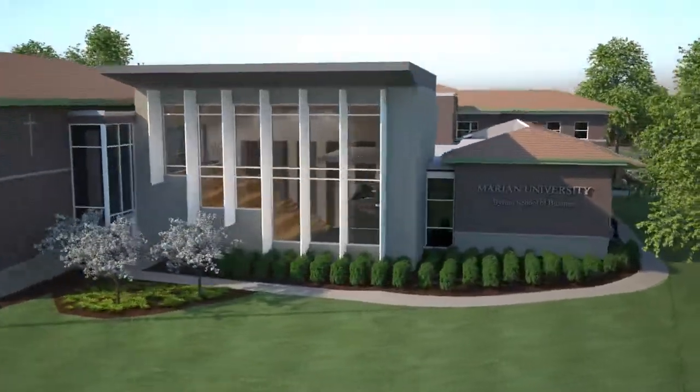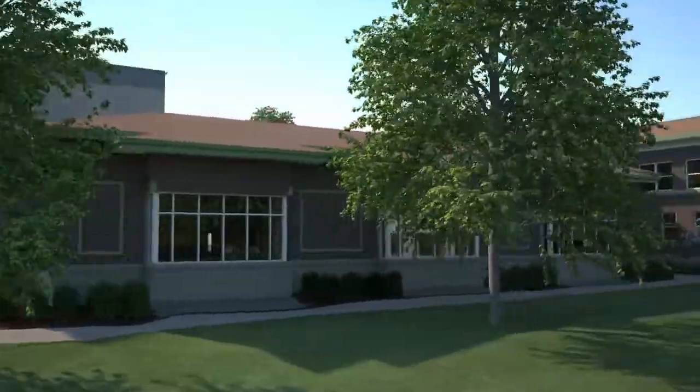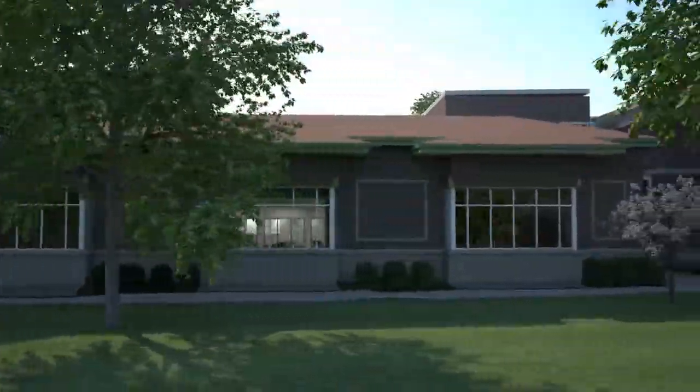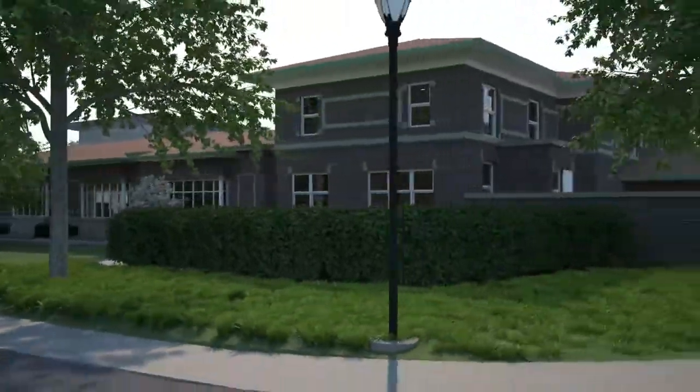From the northeast side of the building, we can see the dramatic two-story presentation venue. The single-story wing to the north will house several state-of-the-art classrooms that feature flexible workspace and advanced technology.